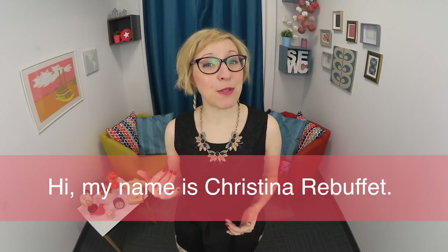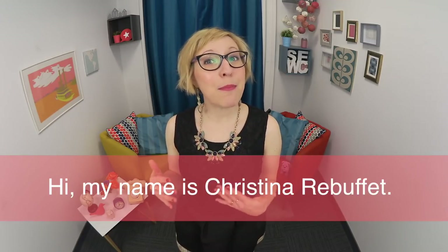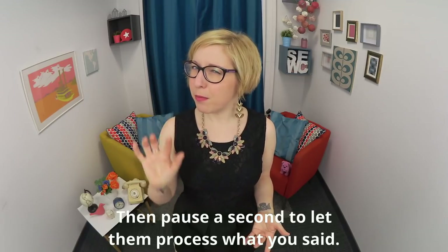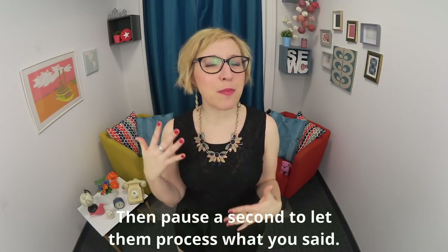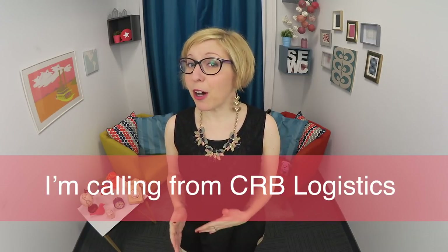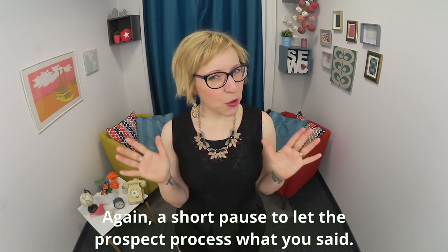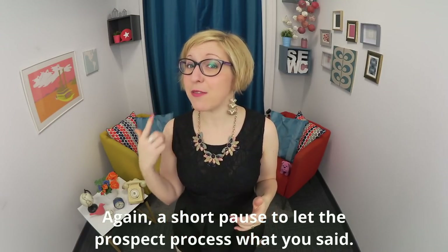Here's what I say. Hi, my name's Christina Robothay. Remember your intonation — pause a second to let them process what you said. Then: I'm calling from CRB Logistics. Again, a short pause to let the prospect process what you said.